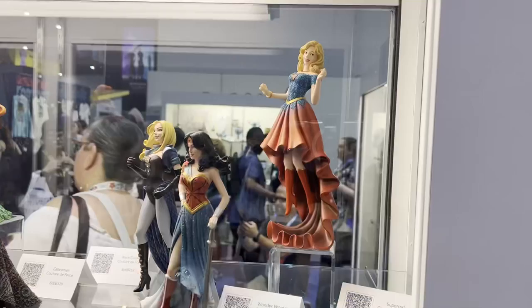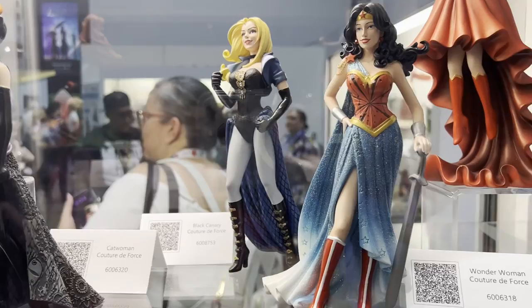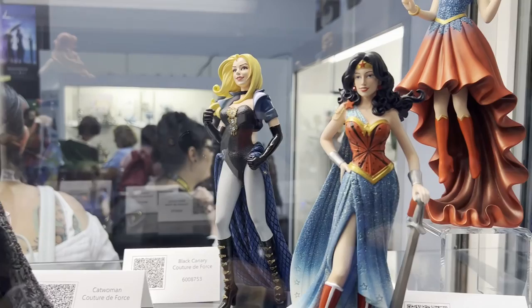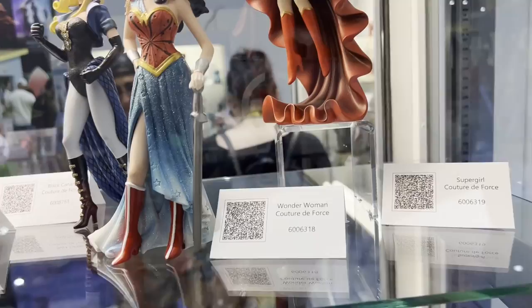So this is our DC Couture de Force collection here. We have Supergirl, Wonder Woman, and Black Canary — which has actually been a really strong seller because there's not a lot of her in the market. Something a little bit different. Part of the Couture de Force program is that we're inspired by the original outfits and costumes of these characters, but they're done in a really high-end couture look. It's nice to see these characters represented in something new and exciting — it's similar to the bombshell lines but a little bit higher fashion.